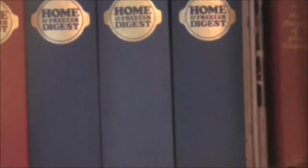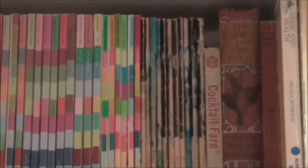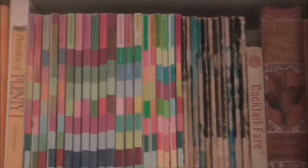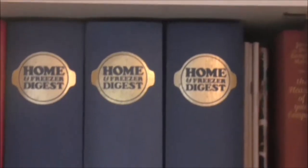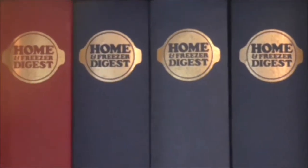You can see a whole variety of different kinds of cookery books — different styles, different authors, all mixed up together. At the top we've got some American food magazines — Everyday Food, I think — and then Home and Freezer Digest from the 1970s.